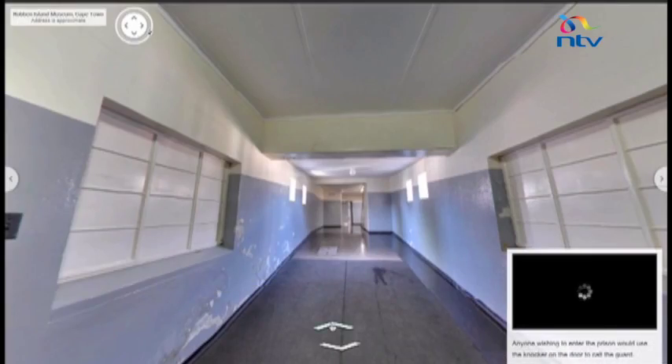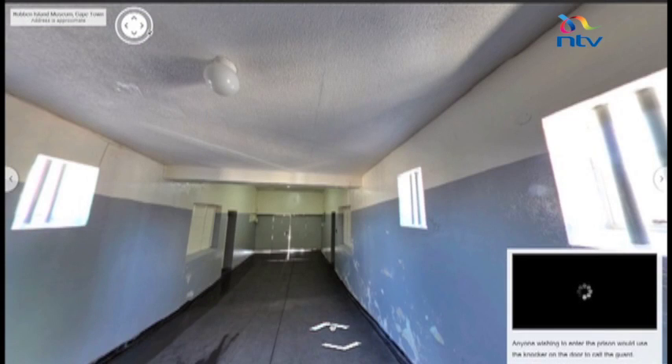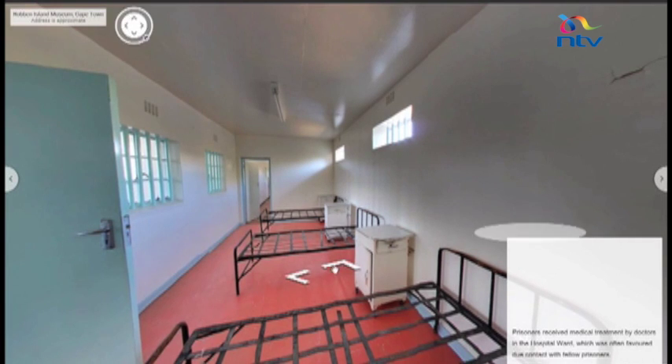The launch of Street View for Robben Island was on the backdrop of xenophobic attacks in South Africa, which was not lost on the island's CEO. He stated: 'This does not represent me as a person, and as CEO of Robben Island, I am ashamed, because the African continent was behind our proposal.'